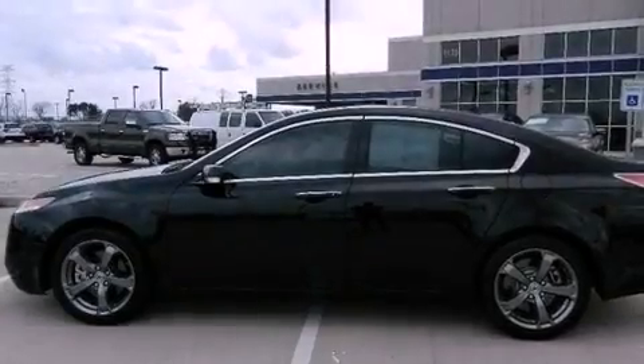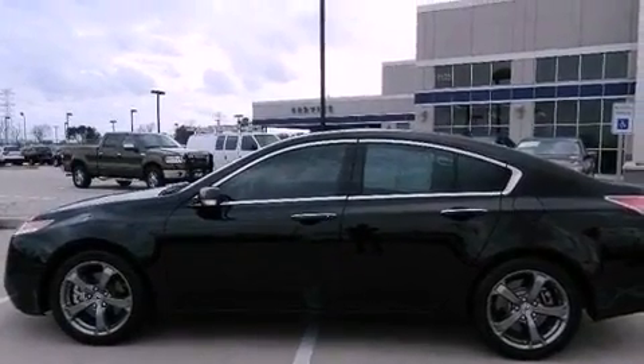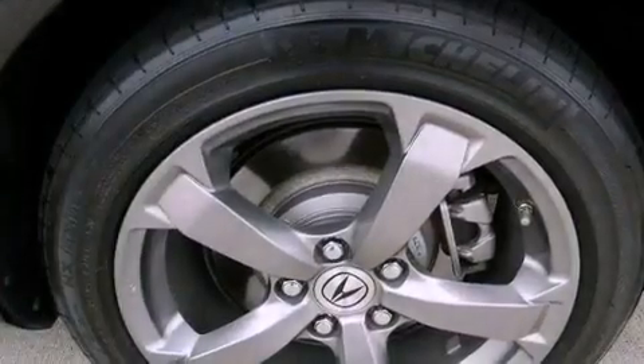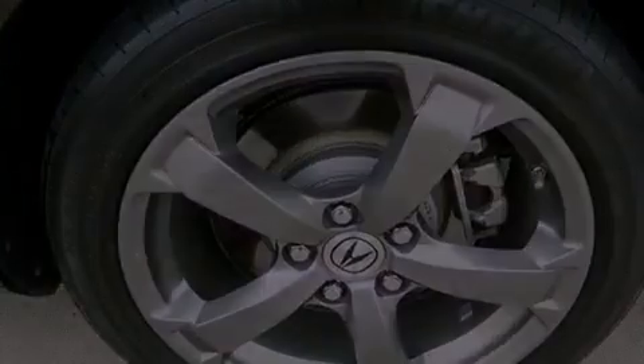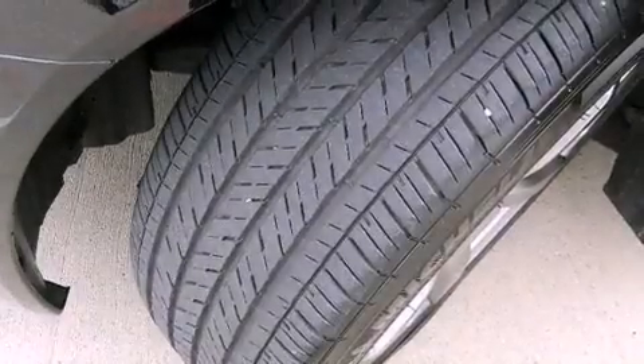The following features are also included: big 19-inch wheels, memory settings for the driver's seat positions so you can recall your favorite position with the push of one button, cruise control, and leather seats.